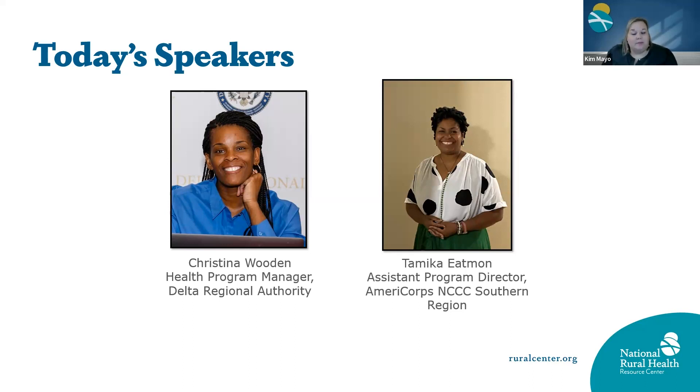As the Assistant Program Director, she supports NCCC members, staff, and external partners in the planning, development, and coordination of projects, helping to identify needed resources, timelines, and metrics for success. She is a proud AmeriCorps alum who attributes her service year as an AmeriCorps Promise Fellow to a career dedicated to service, youth development, project planning, and training.